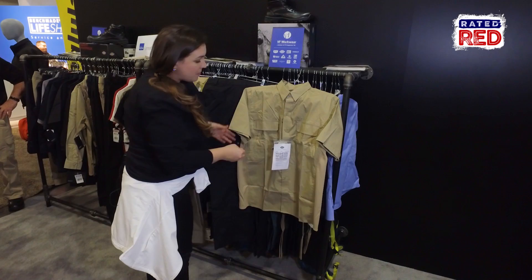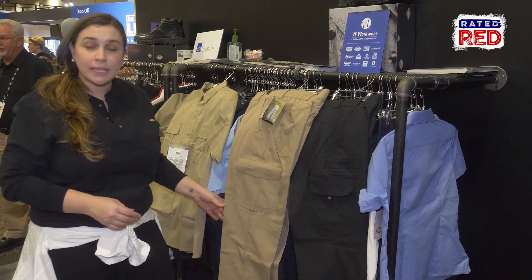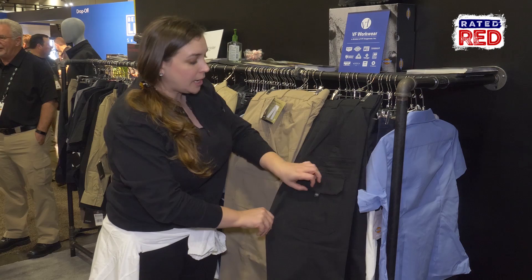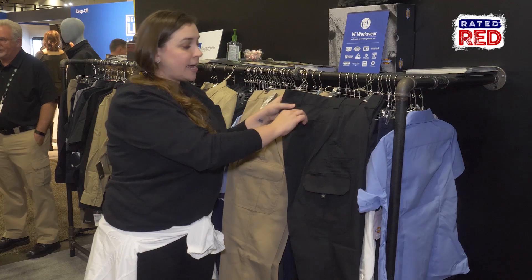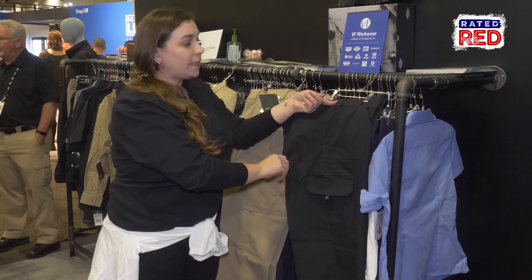This is our men's and women's flex ripstop tactical pant. It is a cargo pant with a lot of really great utility pockets. We have an outer utility pocket, an inner, and then a concealed utility pocket. We have a cell phone pocket here and quick access to your back pockets — pretty nice pocket size.